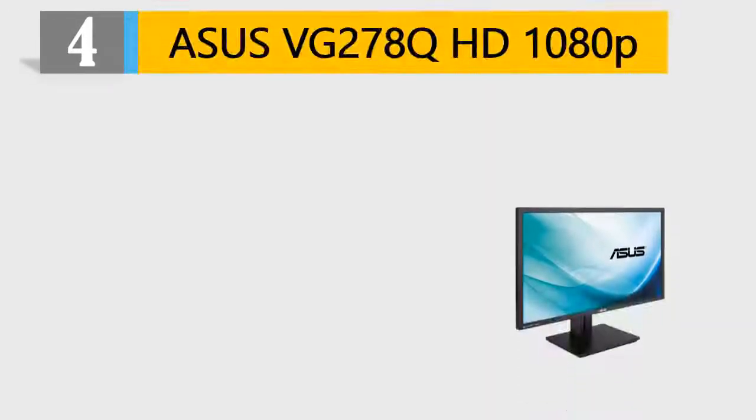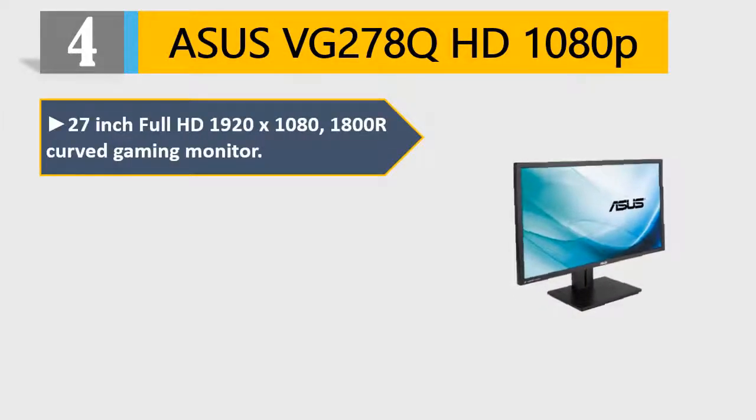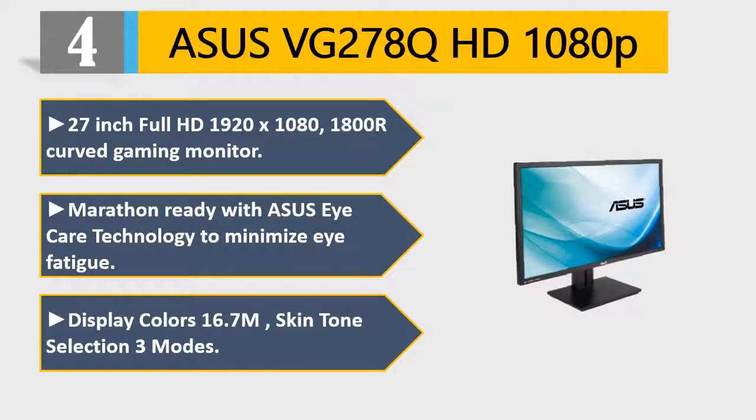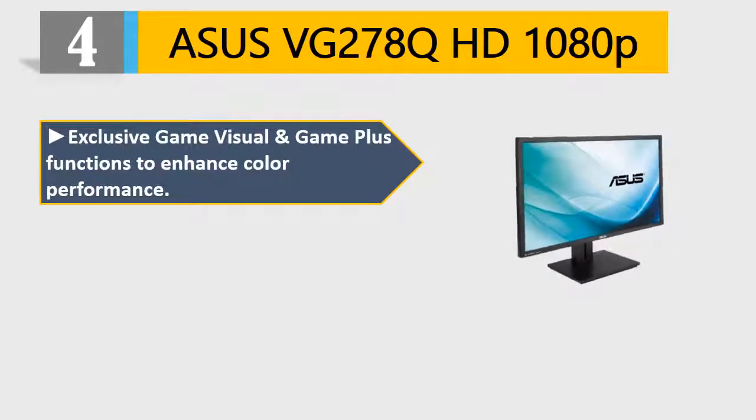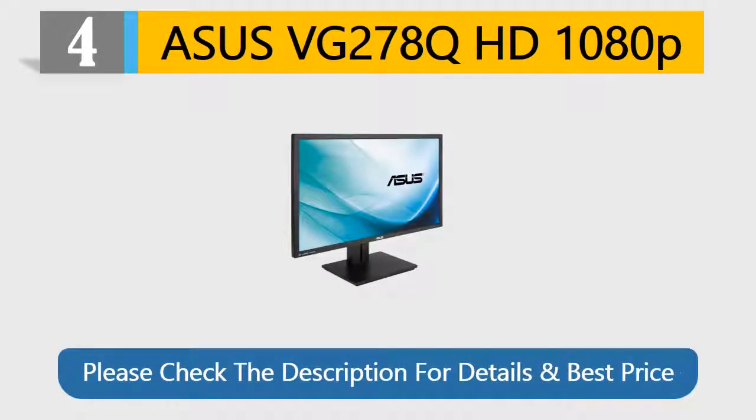Number 4: Asus VG278Q, 1080P. 27-inch Full HD 1920x1080, 1800R Curved Gaming Monitor. Marathon Ready with Asus Eye Care Technology to minimize eye fatigue. Display Colors 16.7M, Skin Tone Selection 3 Modes. Exclusive Game Visual and Game Plus functions to enhance color performance. FreeSync Adaptive Sync, DisplayPort and HDMI, with 144Hz refresh rate. Please check the description for details and best price.